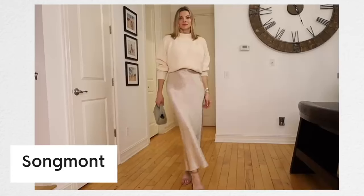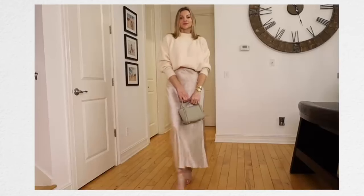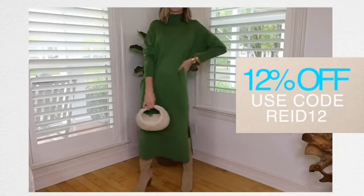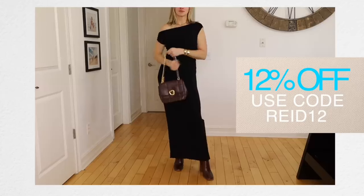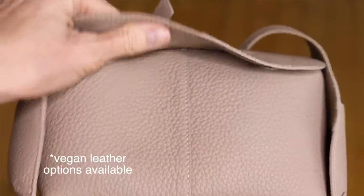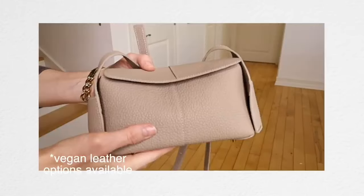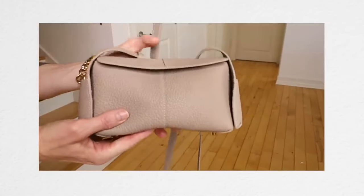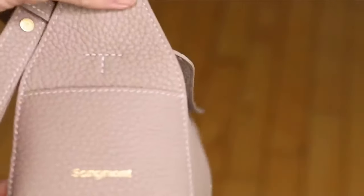I'm excited to share with you the sponsor of today's video, and it is SongMont. SongMont has become one of my favorite handbag companies because they have such unique pieces and top quality craftsmanship, but at an accessible price. They use high quality full grain leather, which makes these bags durable and built to last. Whenever someone asks me where to get functional and high quality handbags that are reasonably priced, I always recommend SongMont.